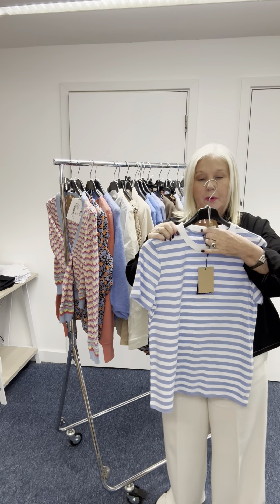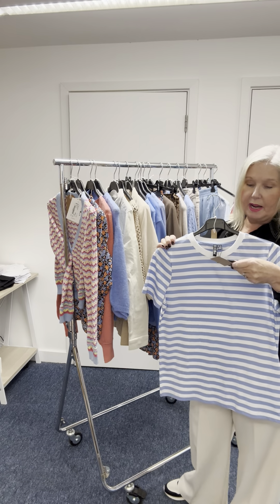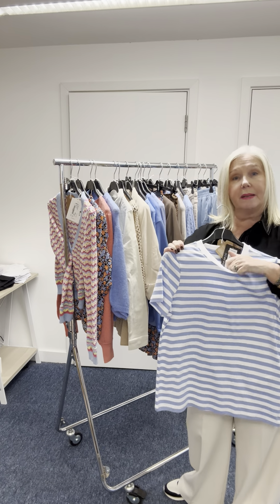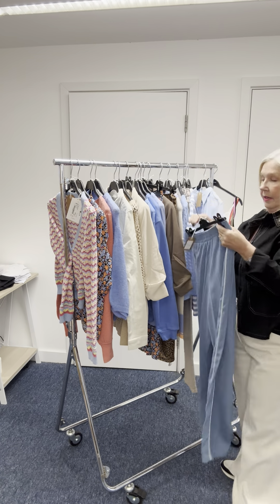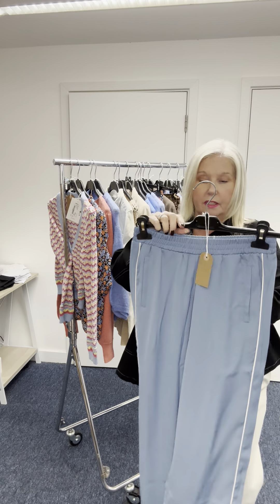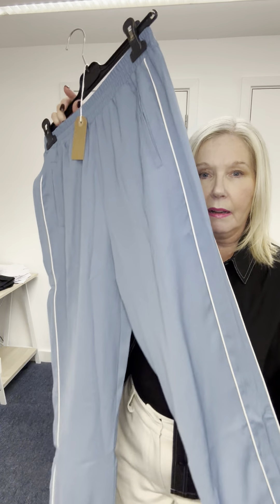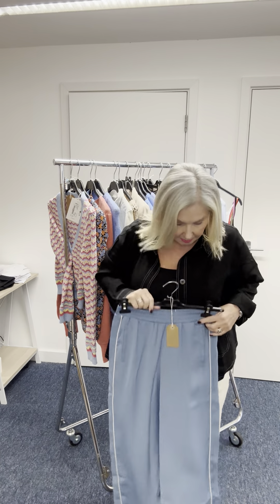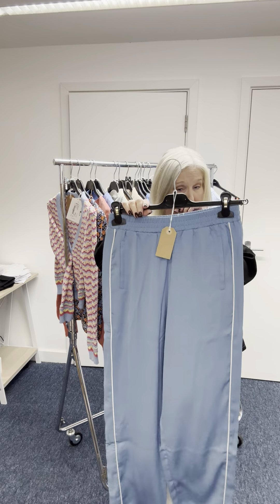A simple little blue and white t-shirt — similar to the black and white one we had in the previous collection — at £16. And these nice trousers from Vela at £45; they have this piping detail on the side. They're slightly longer, so good for people over five foot five.